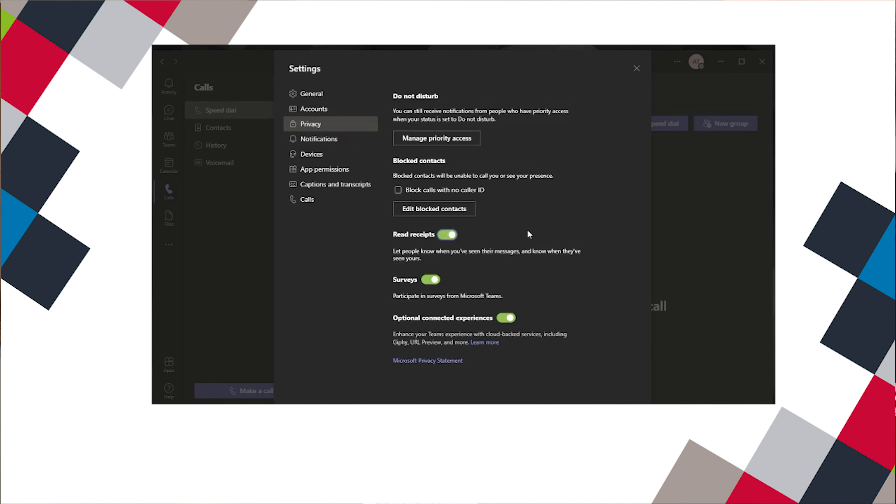One thing to keep in mind is that if you send a chat to someone who has read receipts turned off, but you haven't turned them off, you will not receive read receipts for that person.